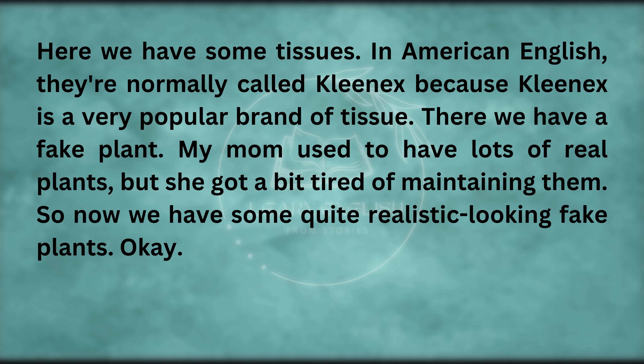Here we have some tissues — in American English, they're normally called Kleenex because Kleenex is a very popular brand. There we have a fake plant. My mom used to have lots of real plants, but she got a bit tired of maintaining them, so now we have some quite realistic-looking fake plants.